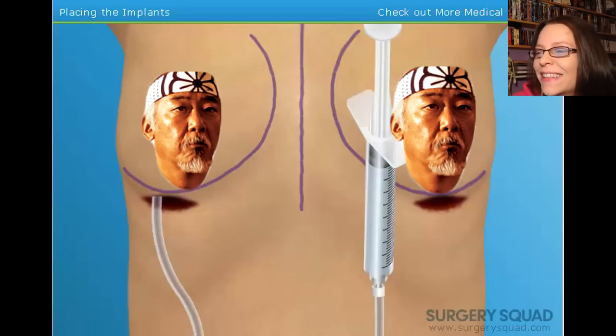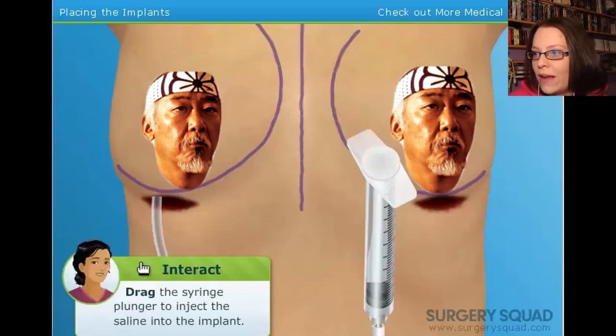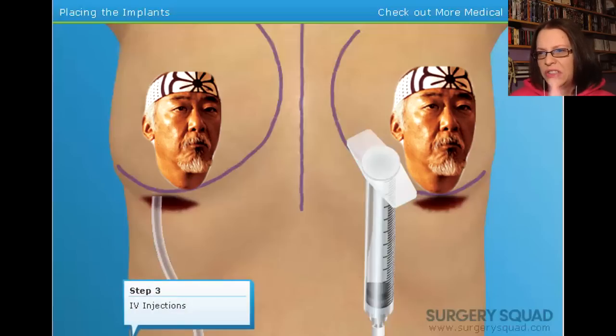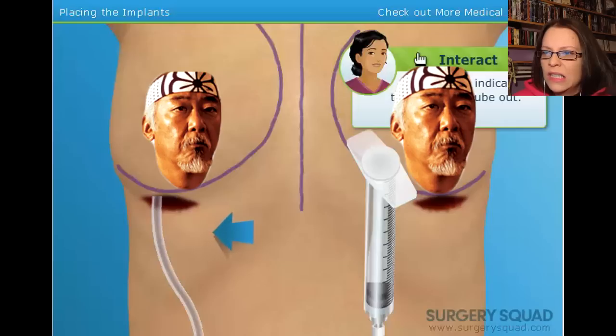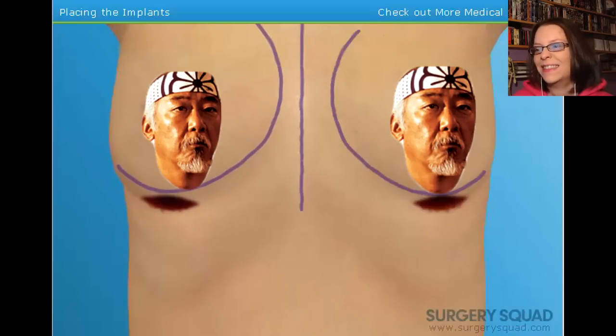Now we'll inject the rest of the saline. Let's inflate this titty. Oh, that was quick. We can adjust the implant with a finger and then pull the fill tube out — the fill site automatically closes when the tube is removed. Give the tube a sharp tug. What if it yanks out the titty? Let's do the other breast and then we'll check them for evenness.